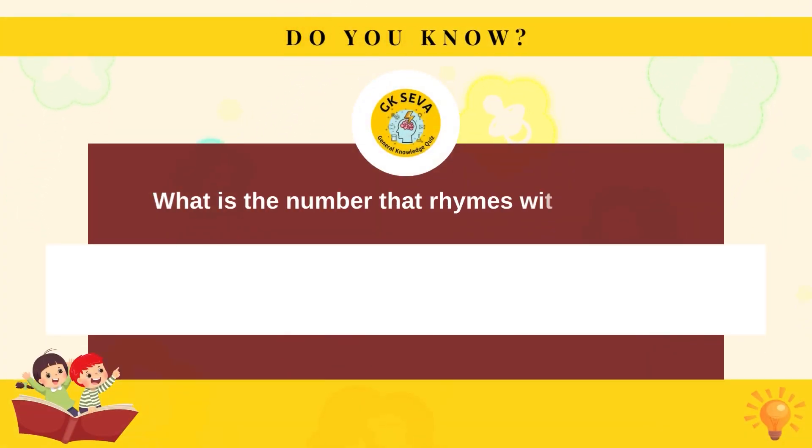What is the number that rhymes with gate? Eight.